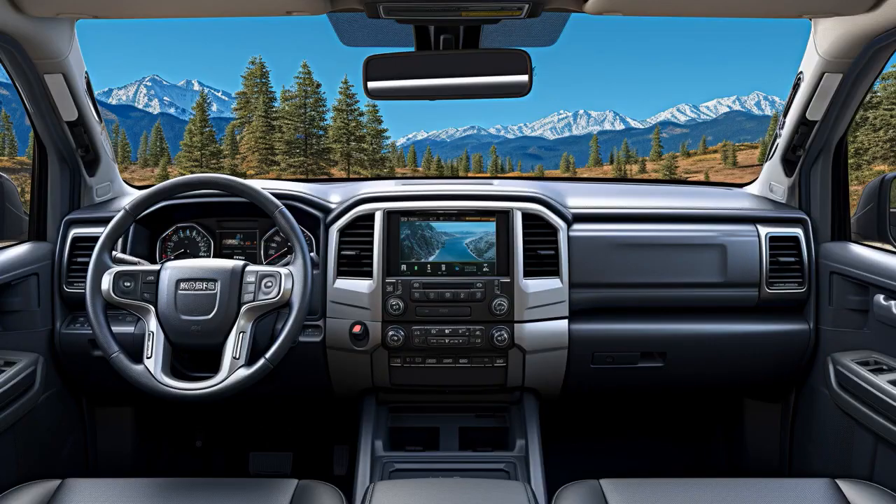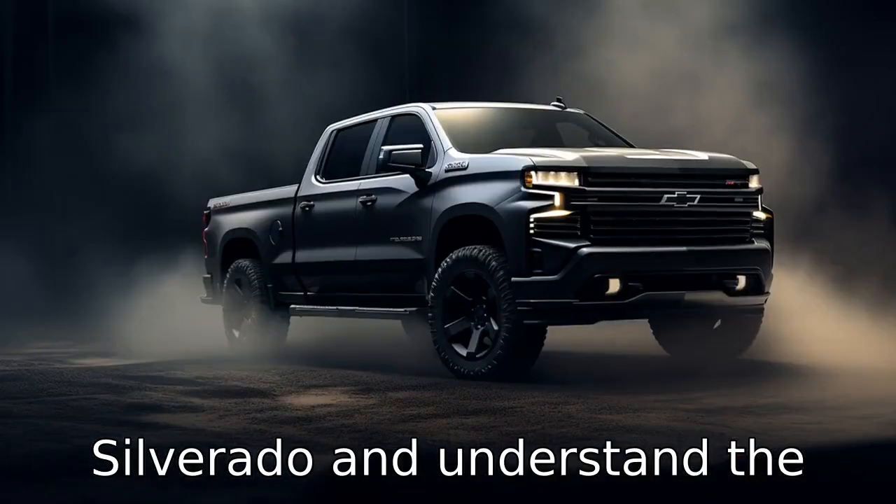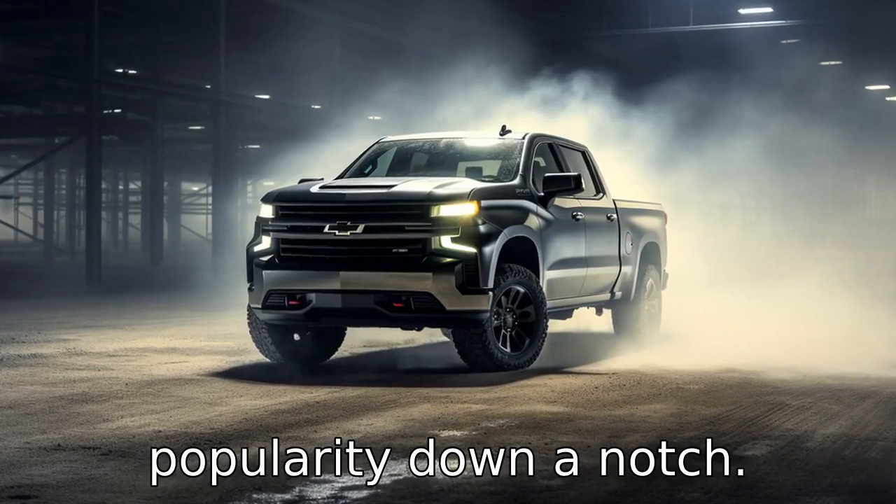And now, 11 negative things you must know about the 2020 Chevrolet Silverado. Let's dive into 11 negative takes and understand the drawbacks that may pull its popularity down a notch.